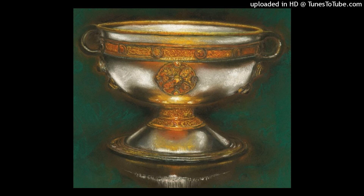The Ardagh Chalice, 8th century AD. It is impossible to walk past this magnificent chalice without being struck by its beauty and intricate metalwork. It is made from spun silver, gold, copper, bronze, lead and precious stones.